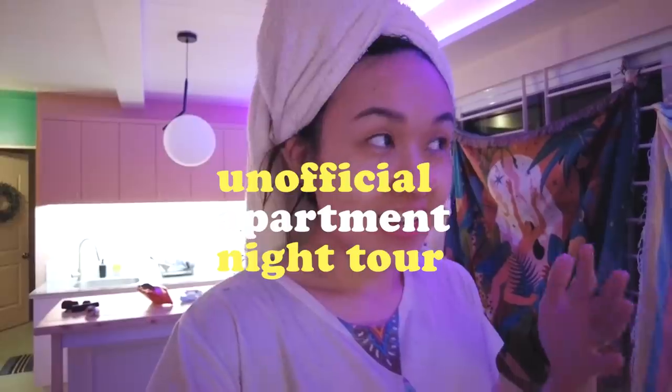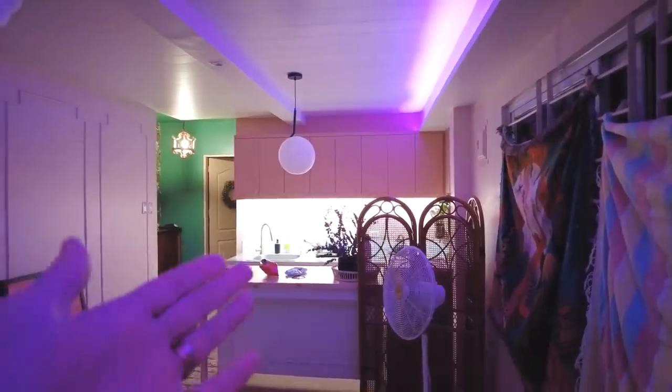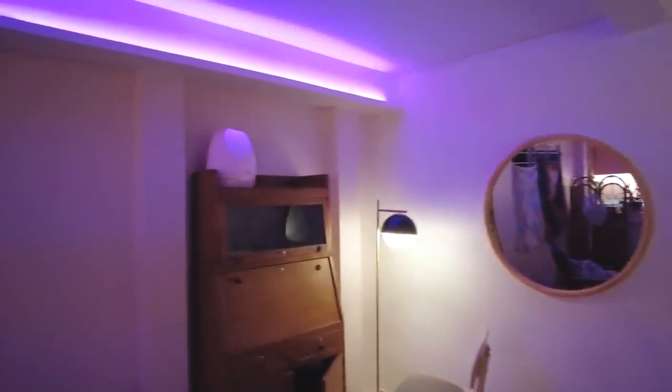Sarap, ang sarap maligo! Ang fresh. Ano yung next agenda natin? Ganito yung itsura nung apartment paggabi. Yun, iniiwan namin bukasi yung dun sa kitchen para may glow. Tapos ganyan lang yung dun sa lamp dun sa corner para meron din glow dun. Tapos itong lamp na to, saka yung LED.